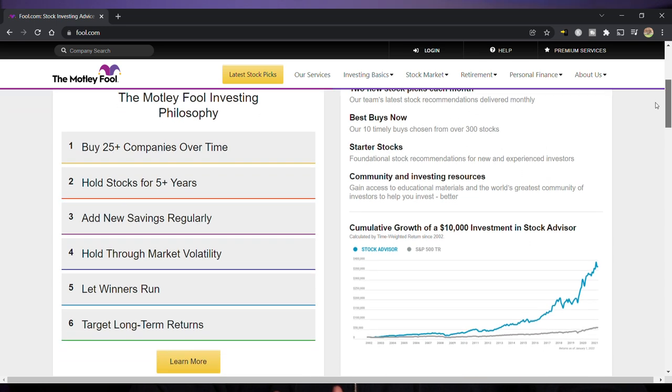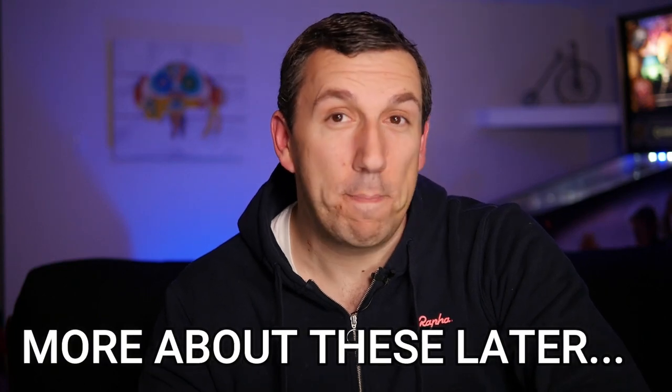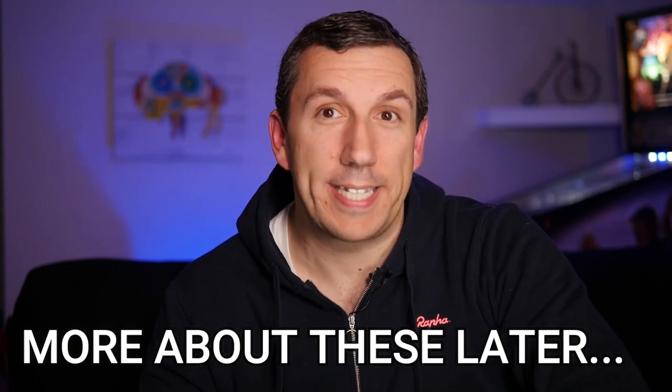There is a lot to like about the Motley Fool Stock Advisor. I do like two brand new stock ideas being delivered right to my email box every month. Now you should never buy a stock just off of any one person or service's recommendation, but the Stock Advisor service did put a few companies on my radar that I otherwise never would have heard of, and I did end up buying some shares in a few of the companies they recommended.